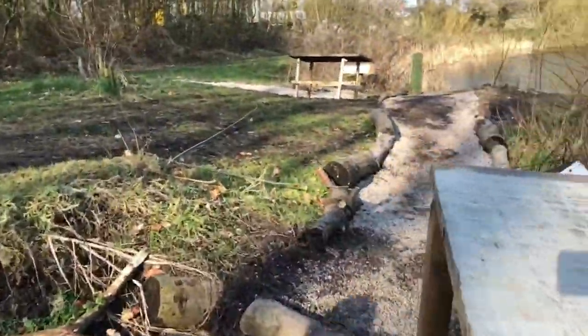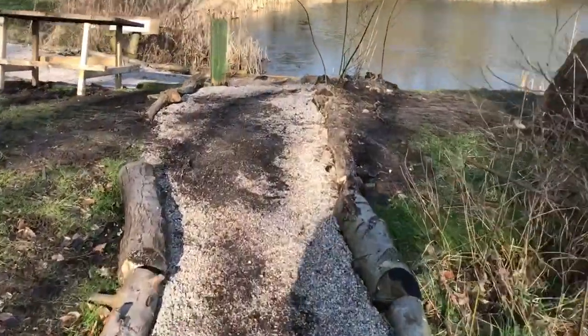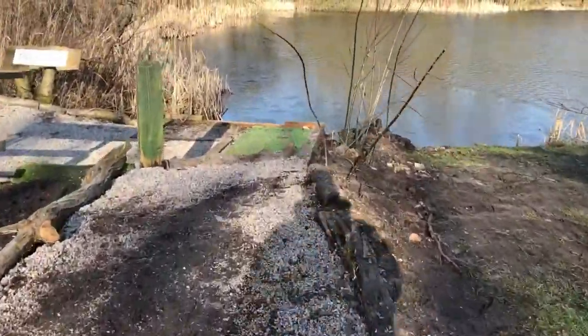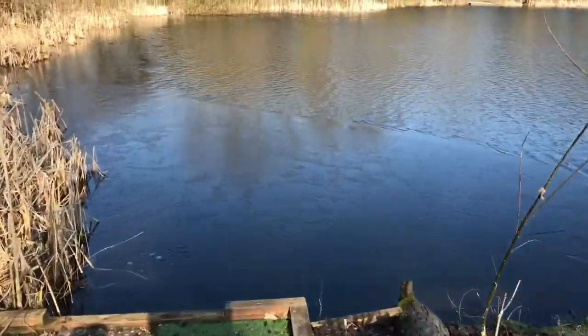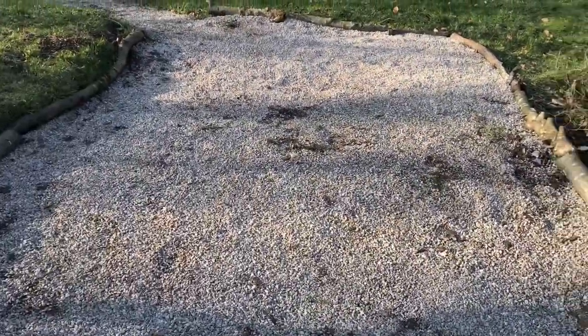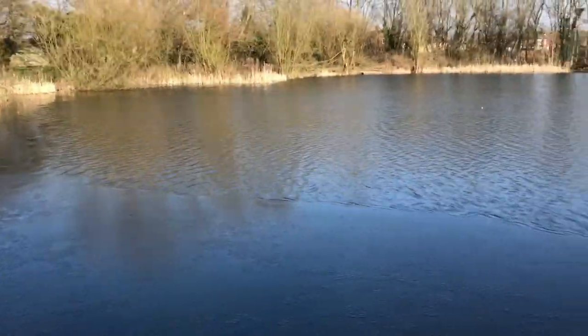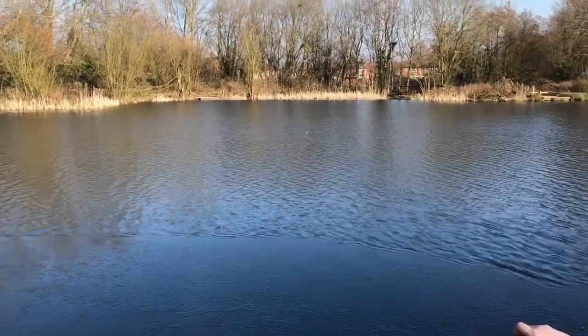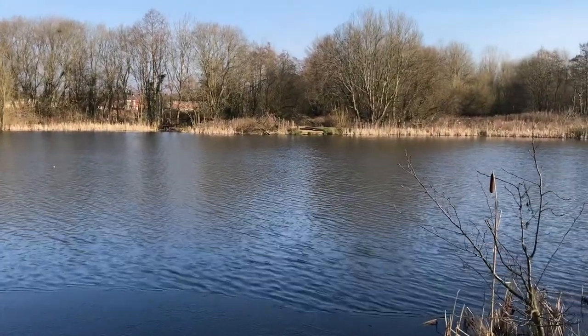We'll just move round now to the next swim, which is the tree line. As you know, I've done a vlog from this one. Got a bit of ice in the margin here. This one's a nice clean swim also. If you remember last time, fishing this in the hail and the snow — had one in the zig, and then just unpacking off that 11-pounder.